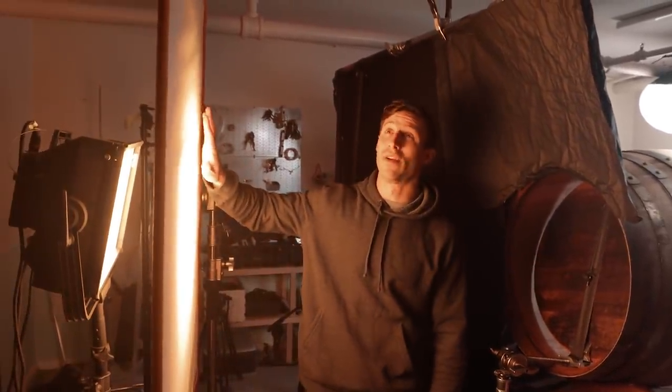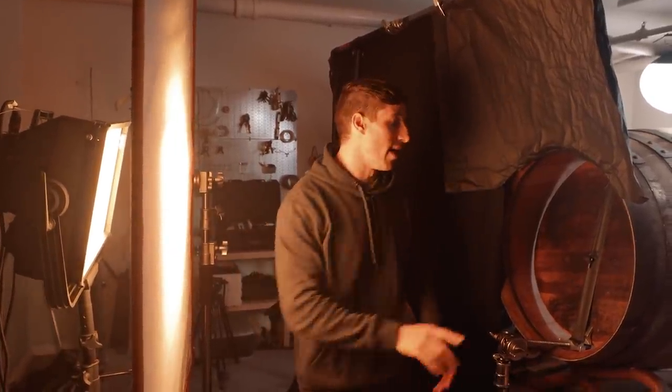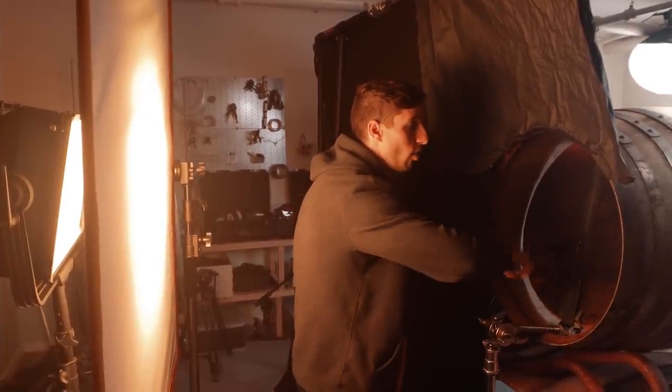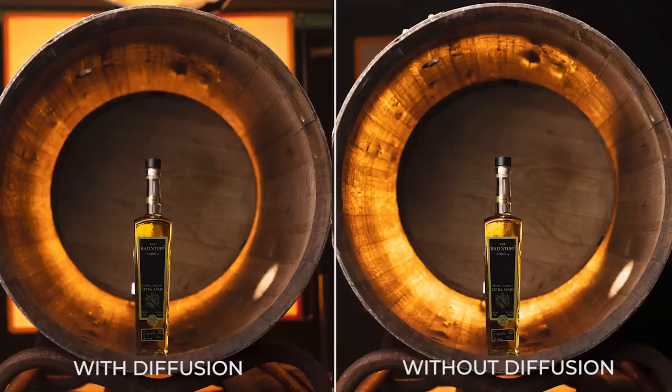I've got this beautiful flag silk that I bought — I'll give you guys a link to it, it's by Westcott — and we're using that to diffuse the nova, which we've put on the warmest white balance we can. That shoots in here and creates a gold ring around the object. I'll show you guys in a second what it looks like with and without the diffusion, to show how big of a difference it makes in smoothing out and giving a beautiful light.